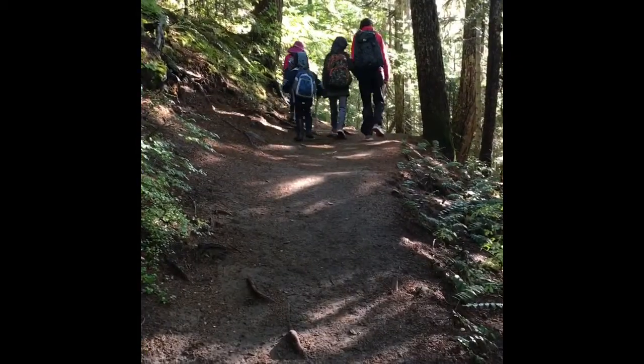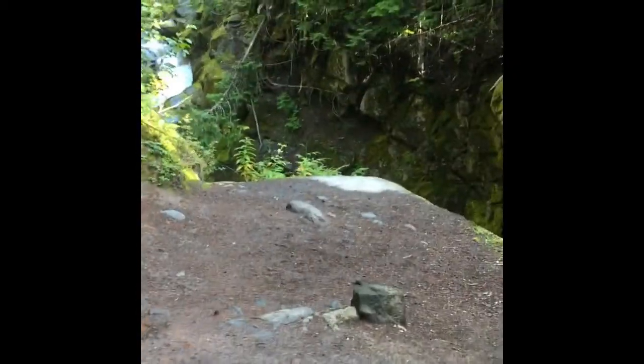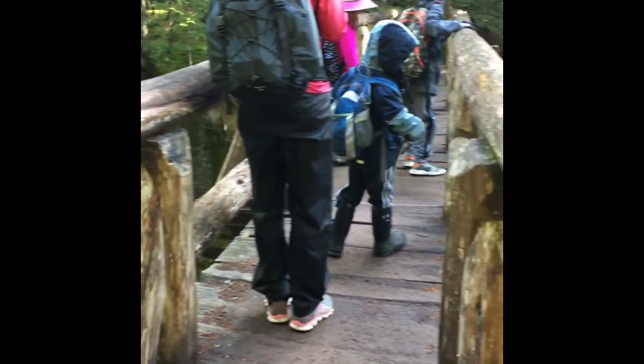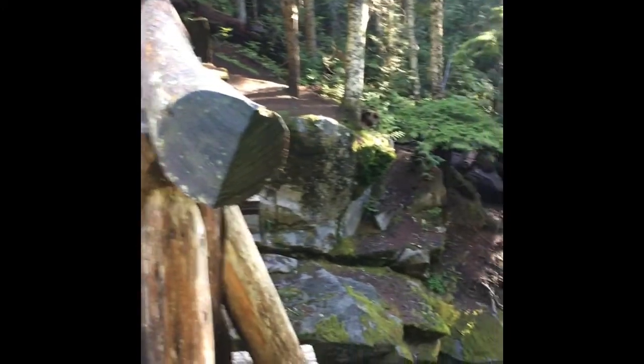If you've ever driven past this, you've likely had a teaser view of Christine Falls from your car, and if you've wanted to see more, this is the hike for you. Head up the trail about 10 minutes, and a quarter of a mile later you'll come out on a sturdy two-rail bridge that will give you excellent views both upstream and downstream of Christine Falls.